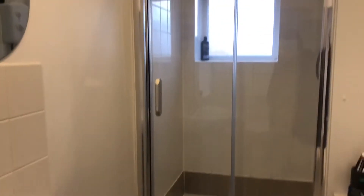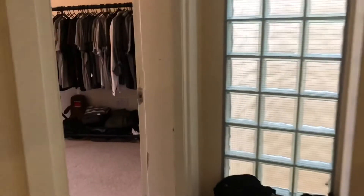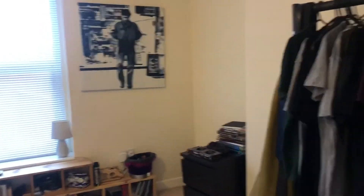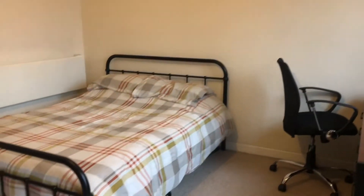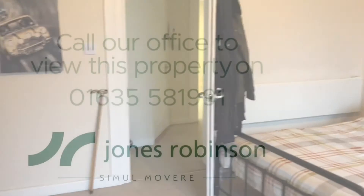Finally, we come into the bedroom, which is a great size double — it can easily fit a double bed — and plenty of storage space throughout as well. We have windows that look out onto the side of the property, with an electric heater fitted too. Do give us a call to book a viewing.